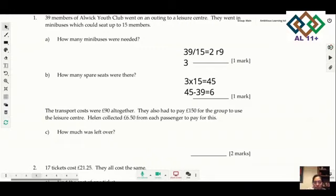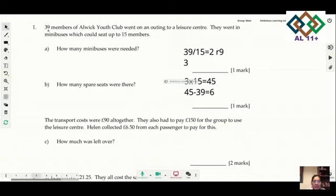Question 1: 39 members of a youth club went on an outing to a leisure center. They went in mini buses which could take up to 15 members. How many mini buses were needed? You do 39 divided by 15, which gives you 2 remainder 9, so you need 3 mini buses. For spare seats: 3 multiplied by 15 gives 45, then 45 minus 39 gives 6 spare seats.